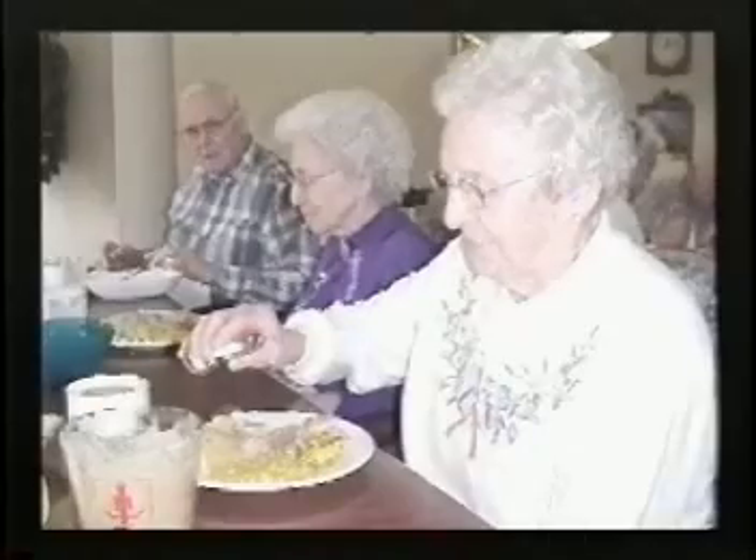Salt causes the tissues to hold onto water. Foods that are naturally high in salt include things such as cheese, bacon, cold cuts, and canned soups. Salt restrictions are not easy to live with, and patients often complain that their food is bland and doesn't taste very palatable.